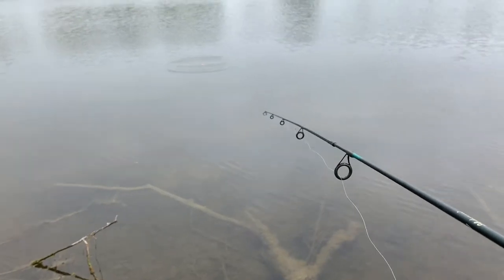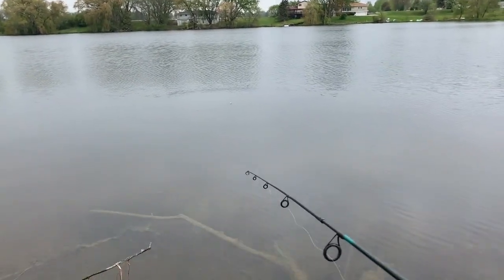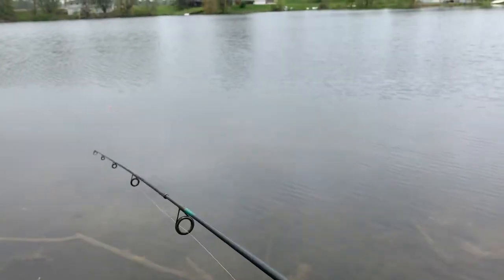Today we're just doing some bluegill fishing with a bobber and hook. You guys are on the chest cam. Just got a little trout worm on.